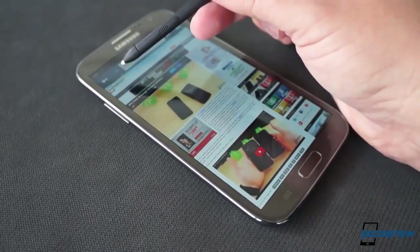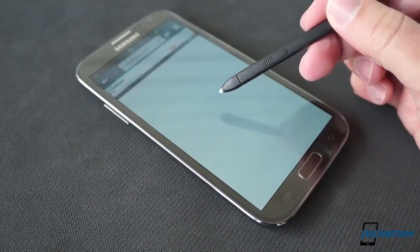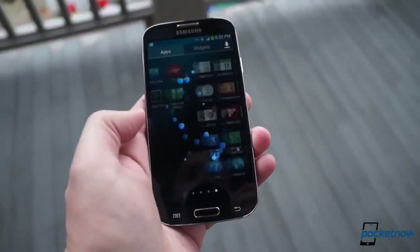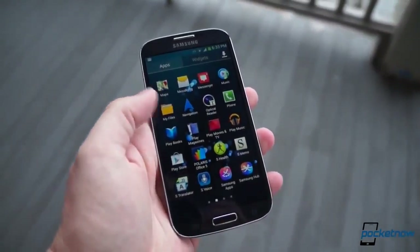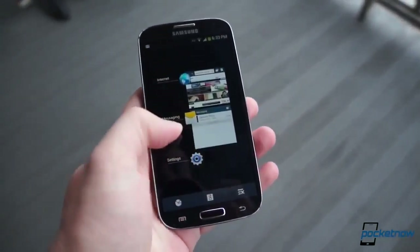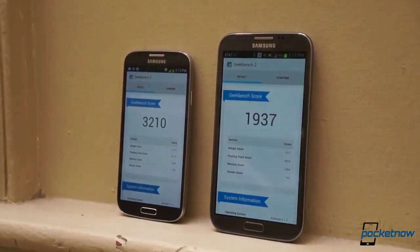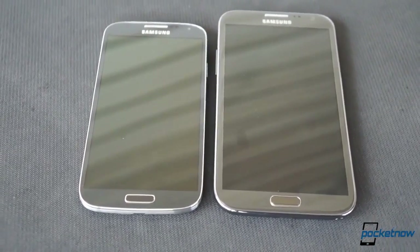The Galaxy S4 is more pocketable, with a much sharper screen and some newer features. It does the Galaxy S line proud, but it doesn't infringe on the phablet territory of its larger cousin. Despite some feature bleed, Samsung has succeeded in keeping these product lines separate, each one useful in its own particular way.